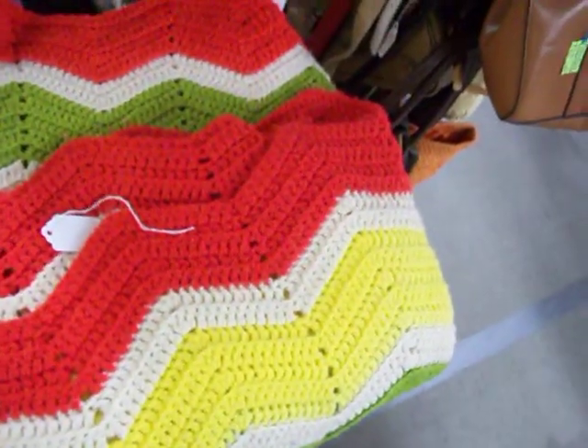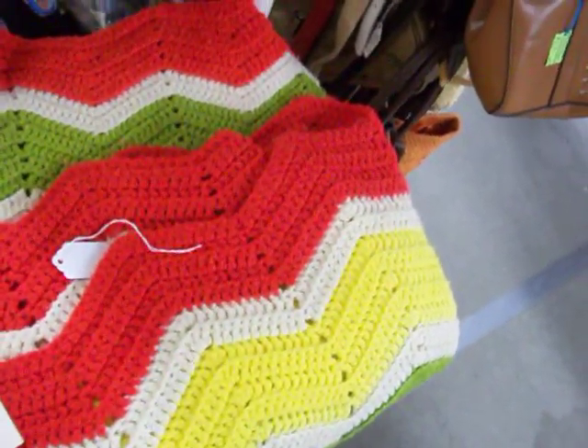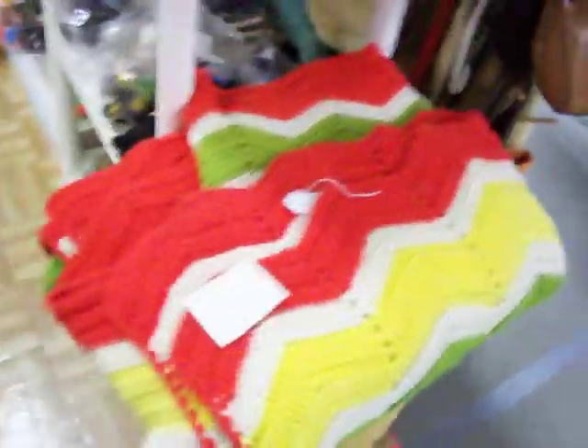Got a really nice handmade afghan here. It's eight feet four inches long by five feet two inches wide. It's just twenty bucks.